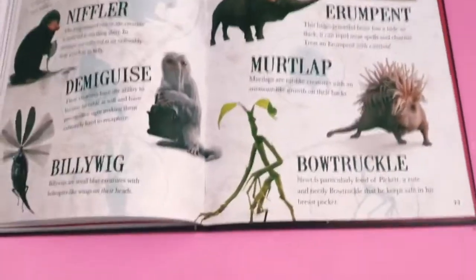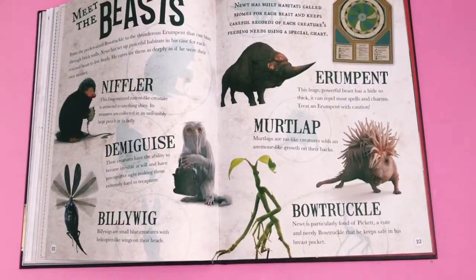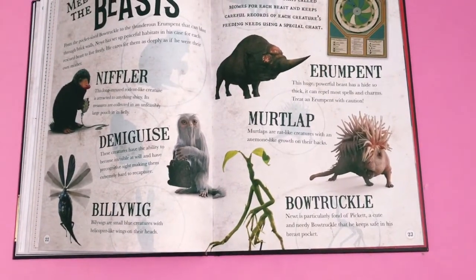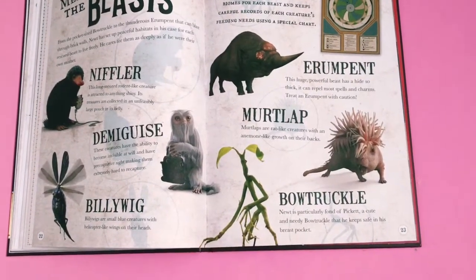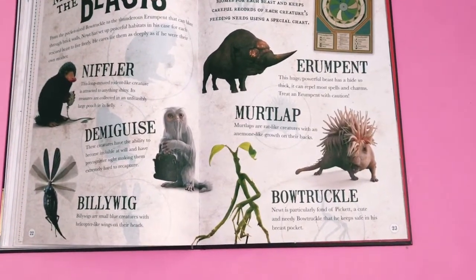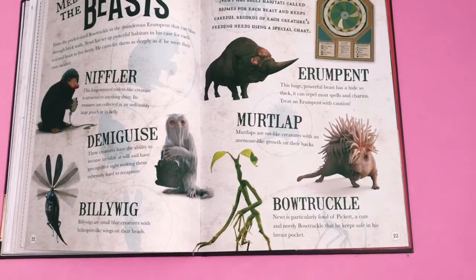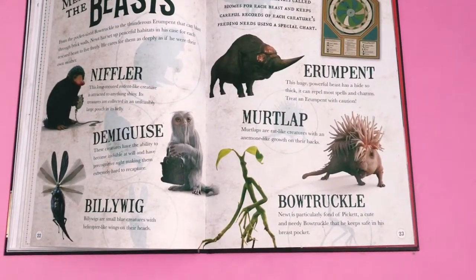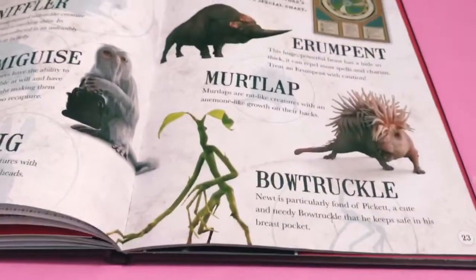This is one of my favourite pages to read in the book - it's about the beasts of Fantastic Beasts. We've got Niffler, Demiguise, Billywig, Erumpent, Murtlap, and Bowtruckle. That's cute.